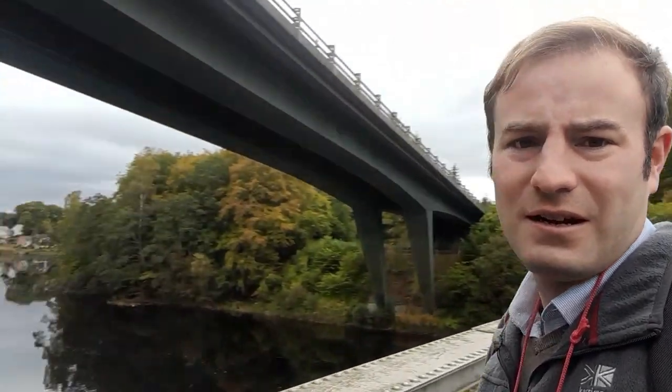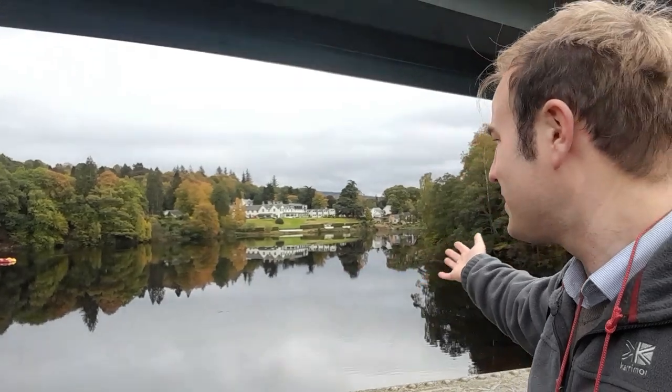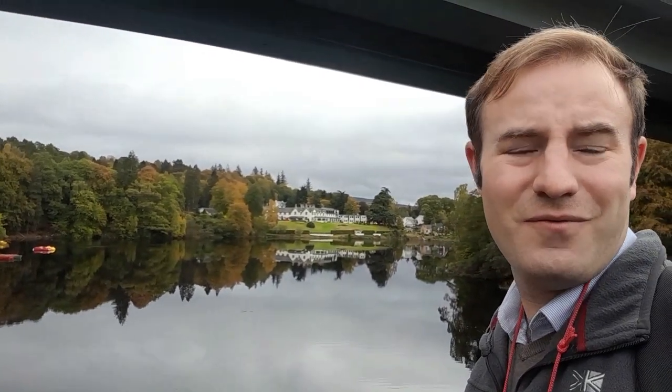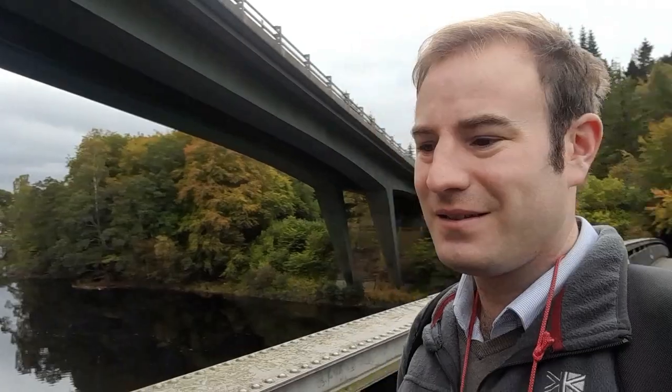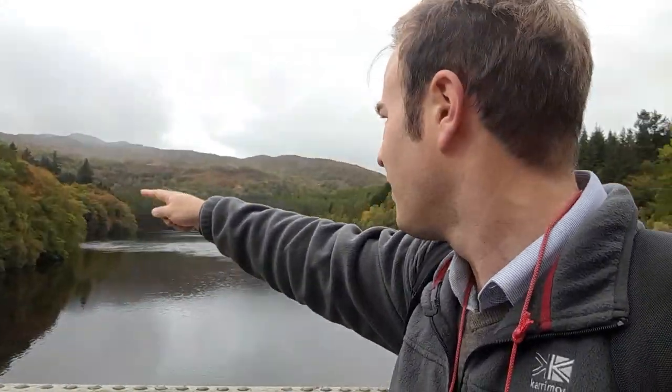Look at that — it's amazing. And then on this side the bridge quite nicely frames the view. There's a hotel over there. This is really beautiful. I'm going to continue across and follow a roadway up around there. Killiecrankie is about three miles away, so I've got quite a long way to go. I'm going to continue that way now.